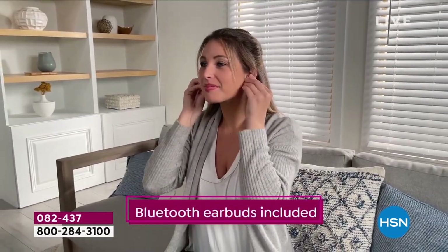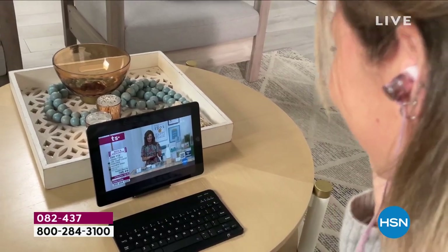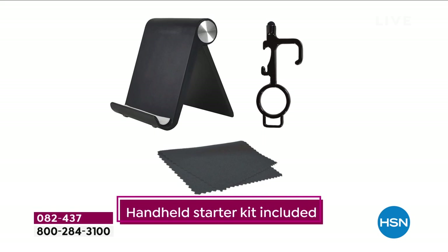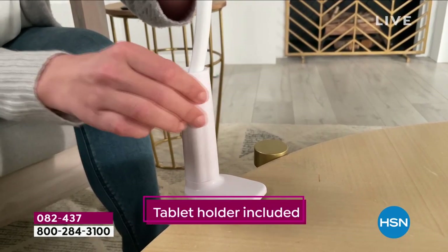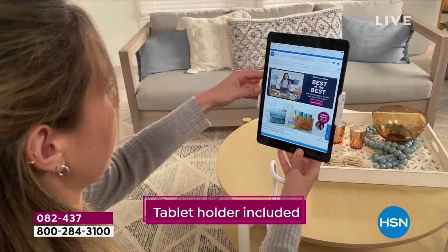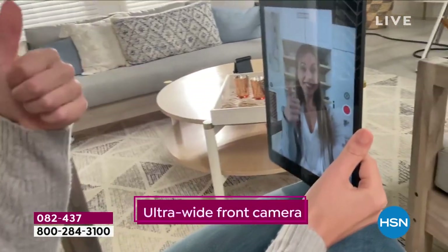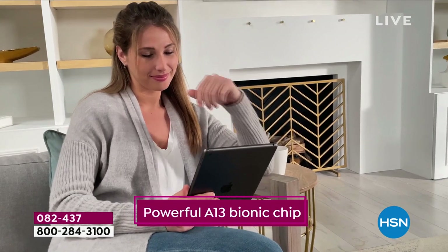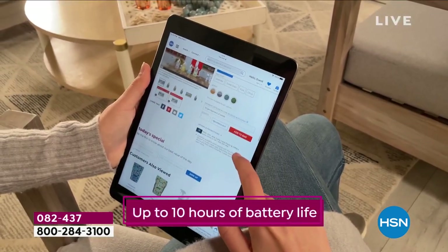We're now sold out of two colors in space gray with 256 gig. Part of what's driving this is people googling 'Apple iPad 9th generation' and being steered toward HSN because we're showing as having it in stock where so many other retailers don't.